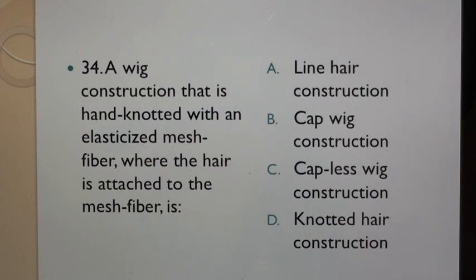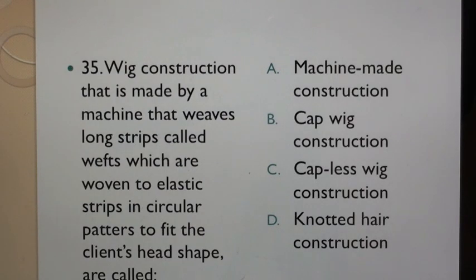Question 34: A wig construction that is hand knotted with elasticized mesh fiber where the hair is attached to the mesh fiber. Question 35: Wig construction that is made by a machine that weaves long strips called wefts which are woven to elastic strips in particular patterns to fit the client's head shape are called: A. Machine made construction, B. Cap wig construction, C. Capless wig construction, D. Knotted hair construction.